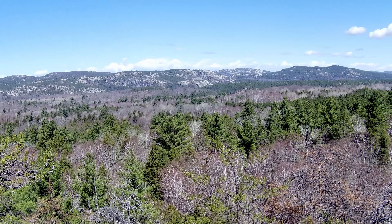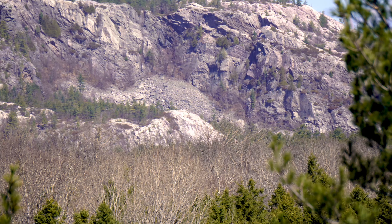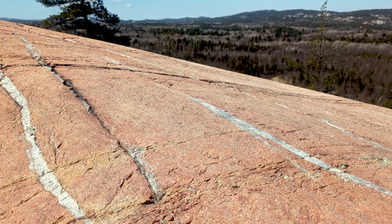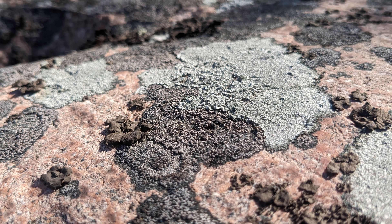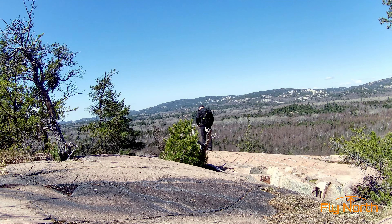Over two billion years old, the white quartzite hills were once taller than the Rockies, before glaciers eroded them down. In contrast, the pink granite beneath me is just 1.5 billion years old, and paddlers can see where the two rock types meet beneath the surface of George Lake.